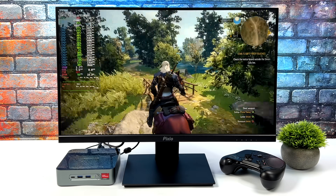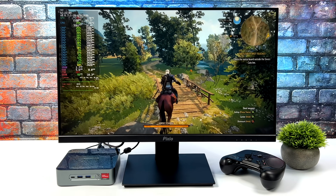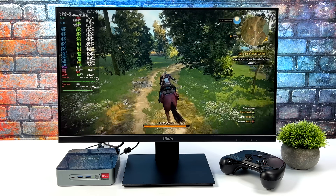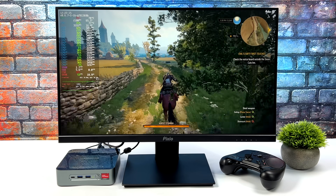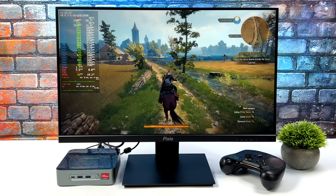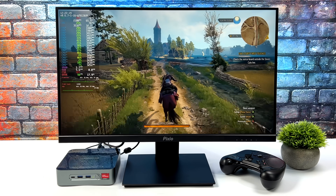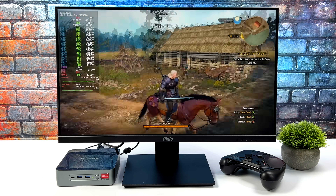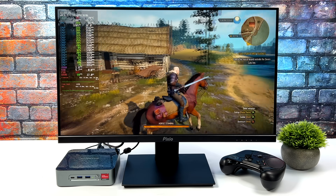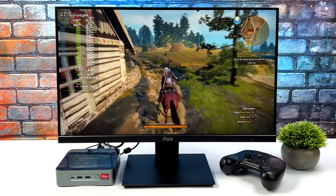Jumping back to The Witcher 3, we've got a low-medium mix at 720p and we get really close to 60 FPS. For some reason, when I run it over SteamOS 3, I don't get frame tearing like I do with Windows when we're running under 60. I haven't seen any tearing with this game, and even though we're not at a constant 60, it still feels really smooth.